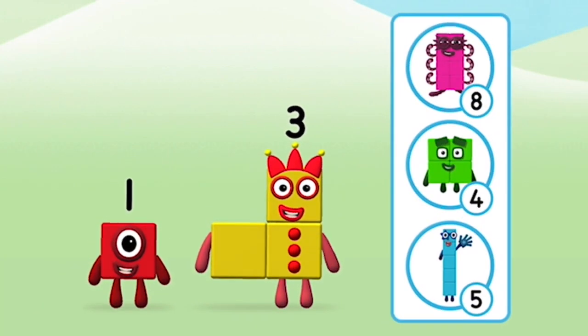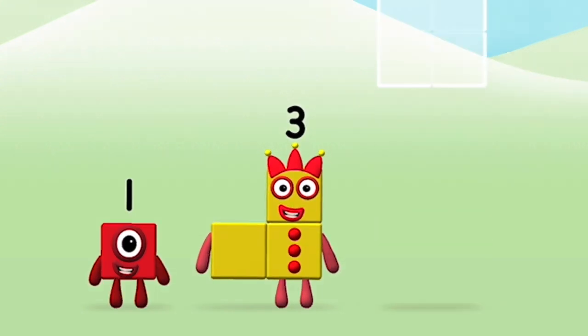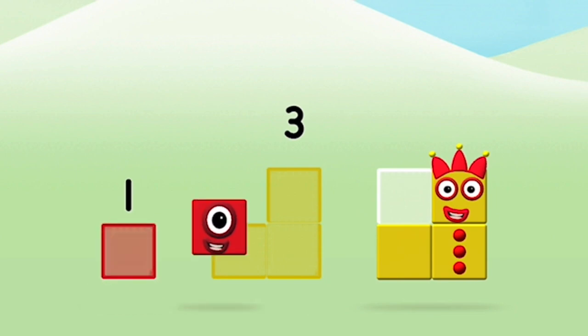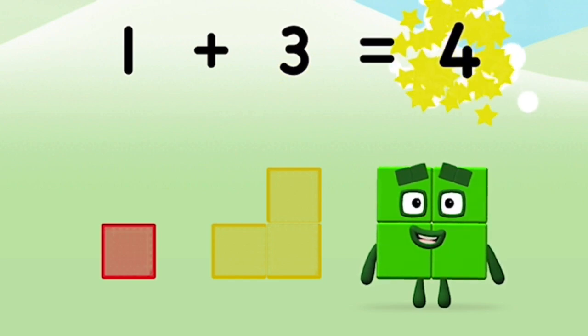Do you know which number block you'll make when you add these two number blocks together? Hmm, let's see! Can you add the number blocks together? Three, one, one. Plus three equals four.